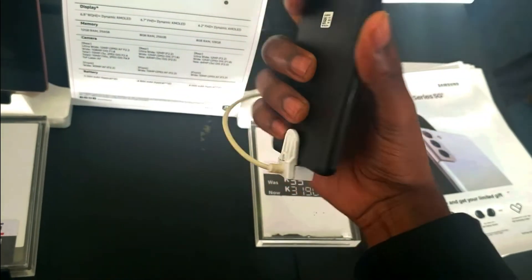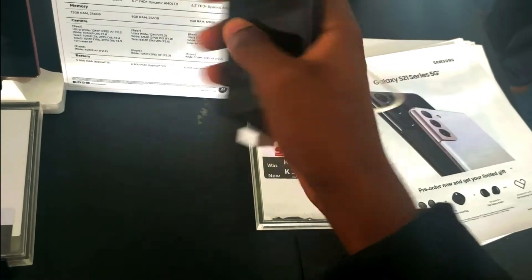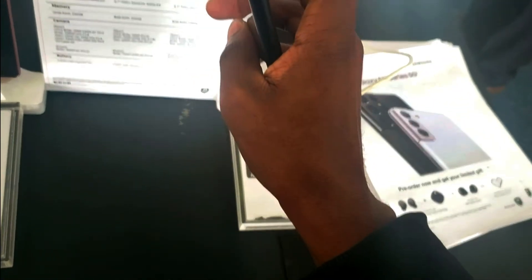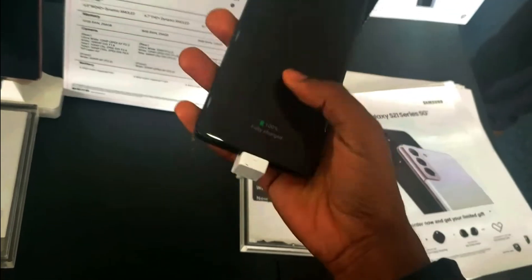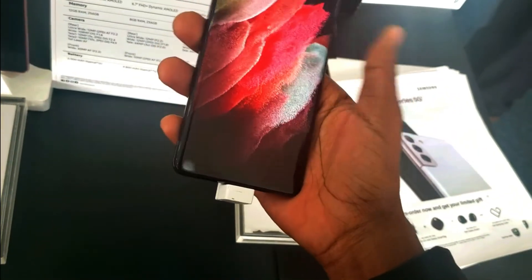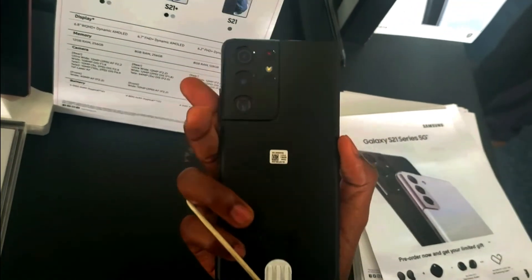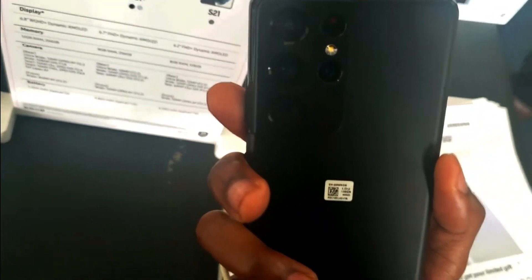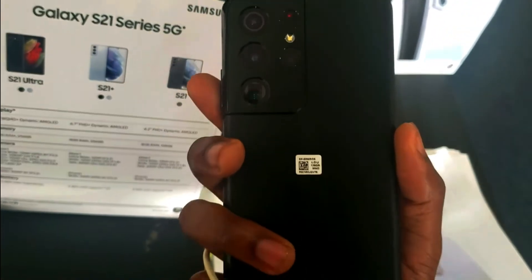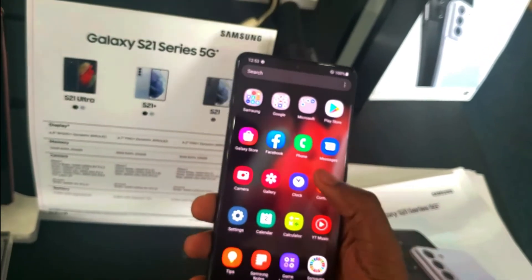Hey gang, it's Jay from JayTech. Welcome to another JayTech video, and apologies for the long delay. The Samsung Galaxy S21 Ultra is finally in my hands. The Phantom Black phone has just made me love black phones again — as someone who strayed away from black devices, coming back to something so beautiful and well-sculpted is such a refreshing take.